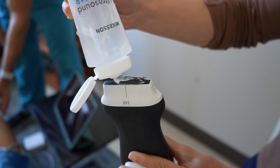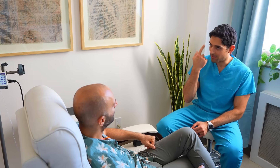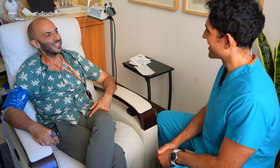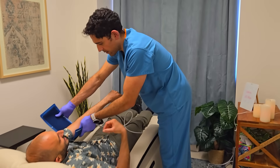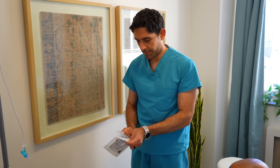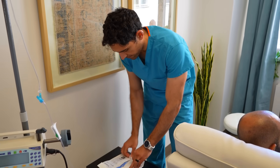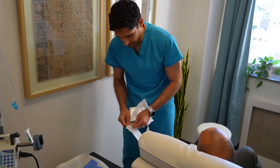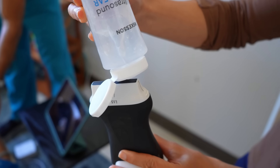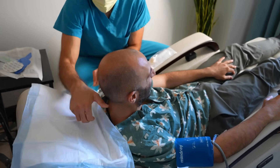So let me show you how I do the stellate ganglion block. I first start by explaining the procedure and side effects to the patient. Once I've answered all the patient's questions, we slowly bring the patient into position and connect the monitor to track heart rate and blood pressure. Then I open up my sterile equipment — gloves first, then sterile ultrasound gel, and then a cover for the ultrasound probe. We put the gel on the ultrasound probe so we can image the neck and all of its structures.